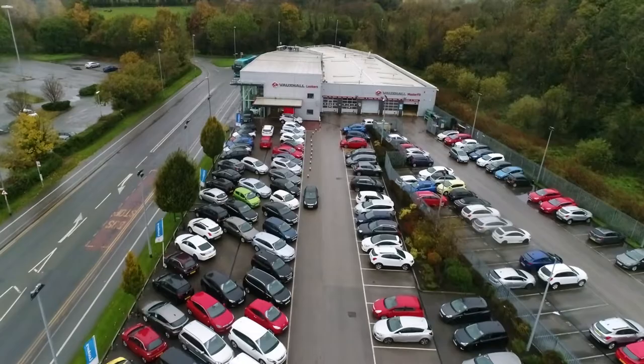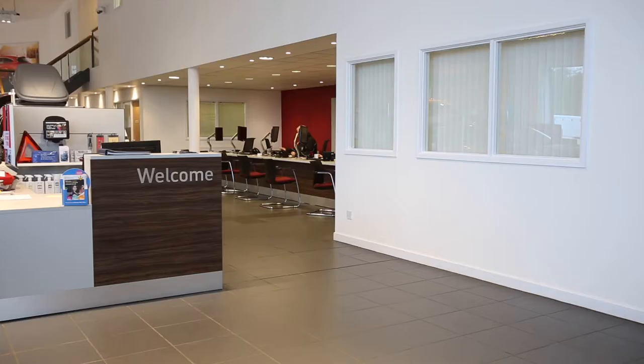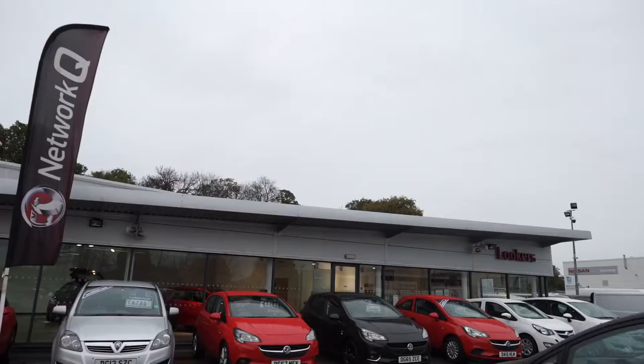Hello, my name is Andy Watkins and I'd like to welcome you to Lookers Vauxhall Chester. Lookers is one of the largest automotive retailers of new and used cars in the UK with over 100 years of history and now with 140 dealerships and still growing. Here at Lookers Chester we've been an established Vauxhall retailer for over 50 years and we've been at our new showroom on Sealand Road since 2003.